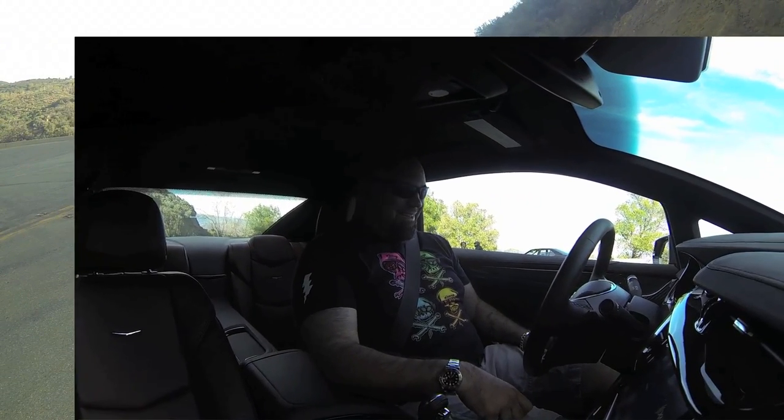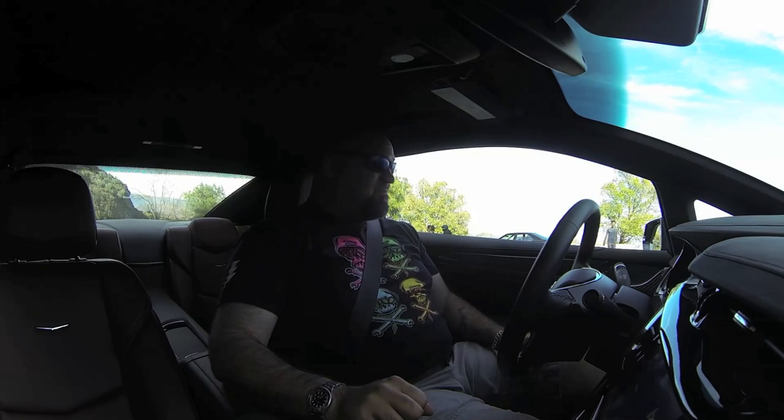That's what it's like to run up the Snake in silence in the ELR. It's something.